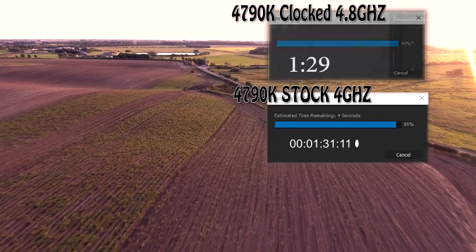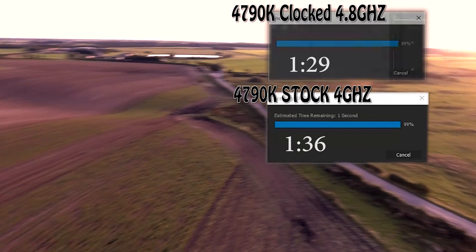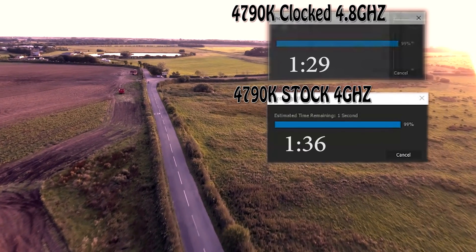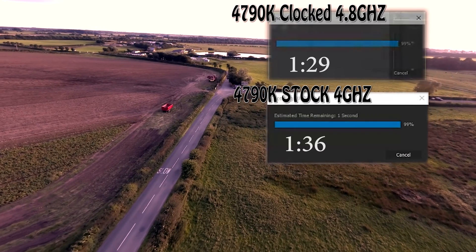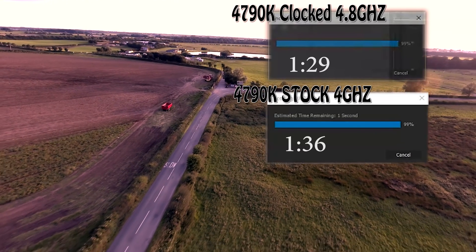The 4790K clocked at 4.8GHz has finished the race well ahead — probably about 6%, looking at the percentage... yeah, 7 seconds, so about 7%. Over a 15-minute video you would be 2 minutes faster, omitting any special effects or anything else it has to process.